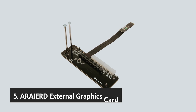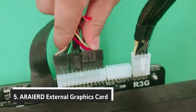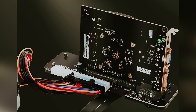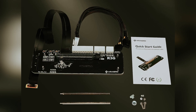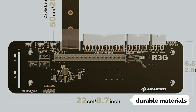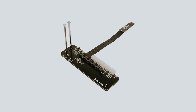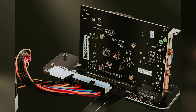Starting our list at number 5, we have the Arrayerd External Graphics Card. The Arrayerd is your go-to solution for enhancing your gaming and professional computing experience. If you're keen on maximizing performance, this external GPU bracket is meticulously designed for you, crafted from durable materials and featuring high-quality components, including a German patented wire and a Taiwan Lotes connector, helping minimize blue screens and lower the risk of micro-short circuits.